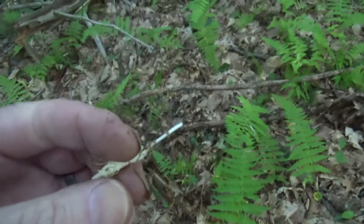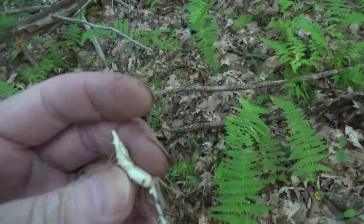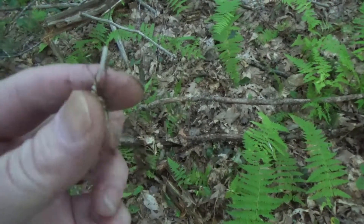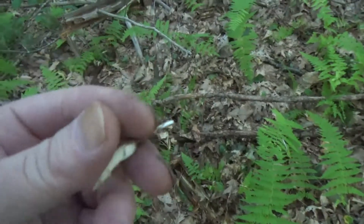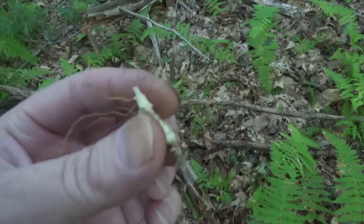I have a lot of them here where I live. I have heard that in some places they're considered endangered, so if that is the case in your area, please don't pick these — just know where they are so if you ever need to, you have them. I do have an overabundance of these plants where I am.